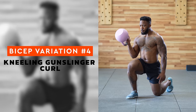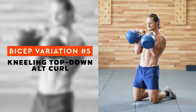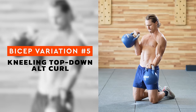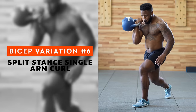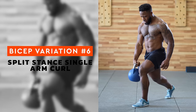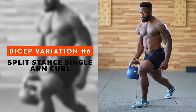Bicep move number four is the kneeling gunslinger curl. The gunslinger grip will light up the forearms more than the other grip variations — go lighter on this one. Bicep move number five is the kneeling top-down alternating curl. Alternating arm exercises usually aren't the best for keeping great tension on the muscles, but this one absolutely is. The top of the contraction is peak tension on the bicep, and that's where you hold isometrically during this exercise. Consider a lighter bell for maximum control. Bicep move number six is the split stance single arm curl. Variations to your lower body position change how the rest of your body has to stabilize and change the lines of tension and force on the muscle groups. Consider a split stance when doing curls — find a stance length that resembles a lunge.